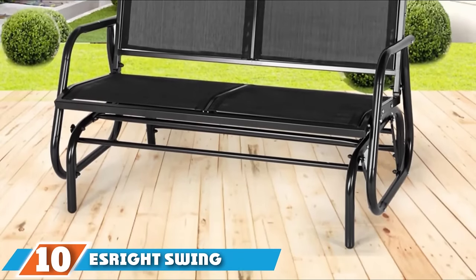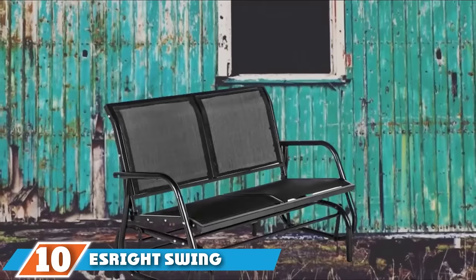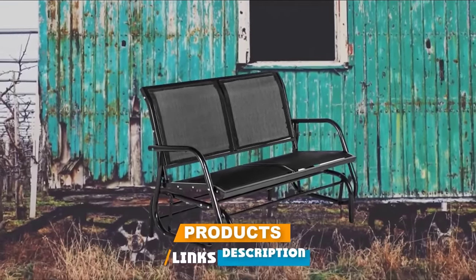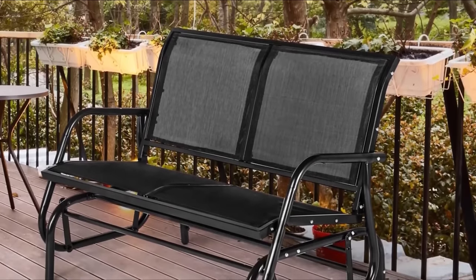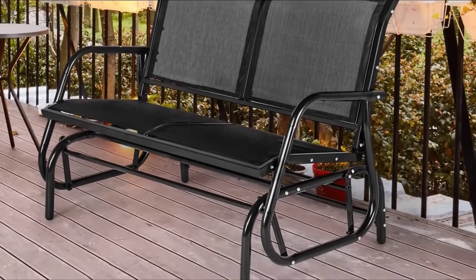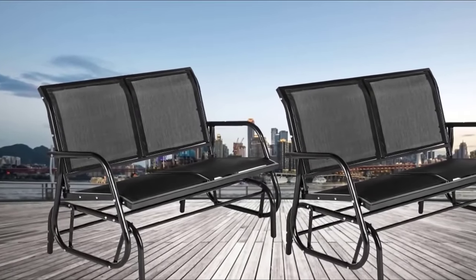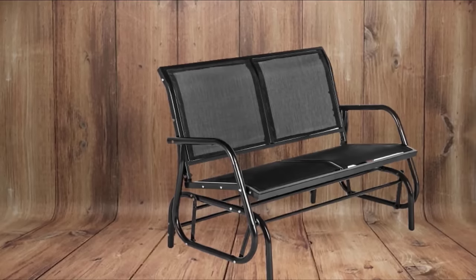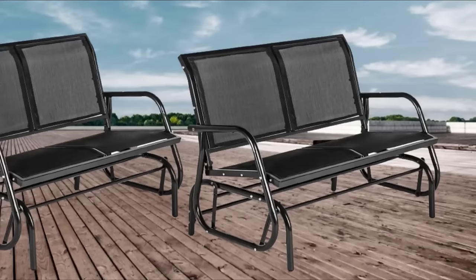Finally, the number ten position is dominated by the S-Ride Swing Glider Love Seat. If you'd rather glide than swing, consider this rocking bench. It supports two adults or up to 440 pounds and can live almost anywhere in your front or backyard, including next to a cozy fire pit. A strong steel frame creates a sturdy foundation, while the mesh seat provides ventilation for comfort regardless of the temperature outside. The mesh material also dries quicker than fabric cushions after a rainstorm.